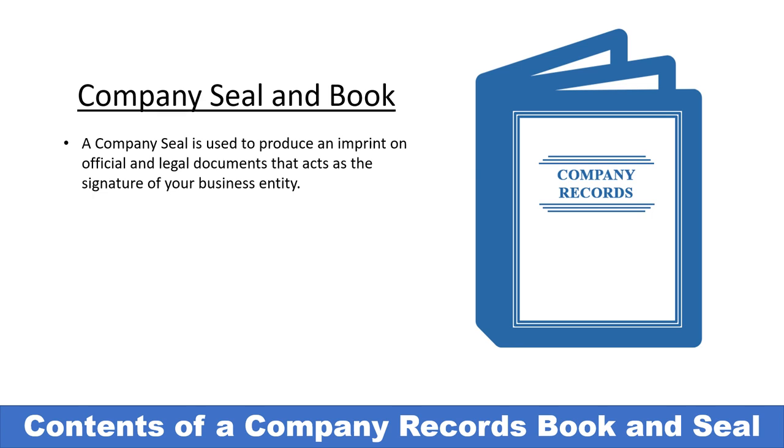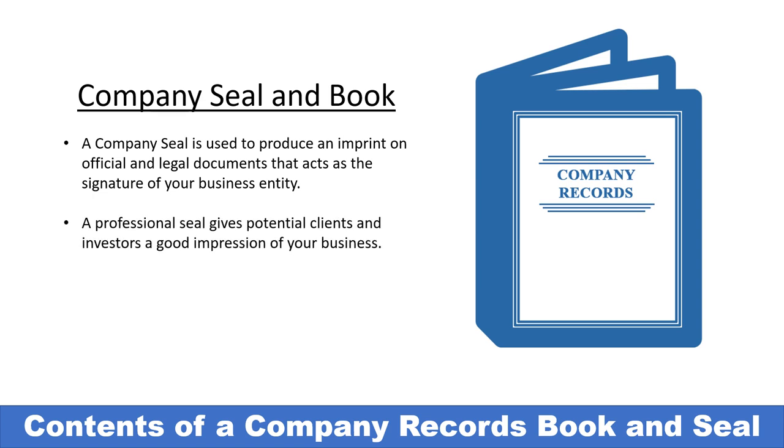The company seal may also be used to authorize and legitimize stock or membership certificates, and having one makes your business stand out as more professional at the bank and to any possible investors.